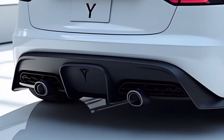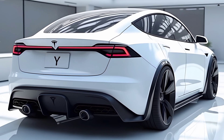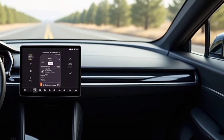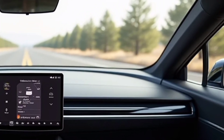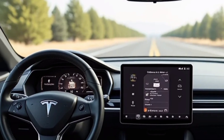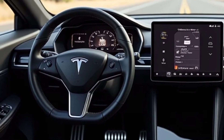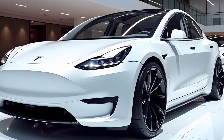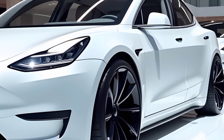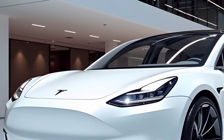Performance remains a key highlight of the 2025 Tesla Model Y, with multiple configurations to suit different needs. The long-range variant continues to deliver impressive range, now pushing further with refinements to the battery technology and drivetrain. For those seeking exhilarating speed, the performance trim ensures lightning-fast acceleration, capable of achieving 0-60 mph in under 4 seconds. Tesla's advanced all-wheel drive system provides excellent stability and control, ensuring confidence on both city roads and rougher terrain. Improved regenerative braking and suspension tuning offer a smoother, more engaging driving experience.